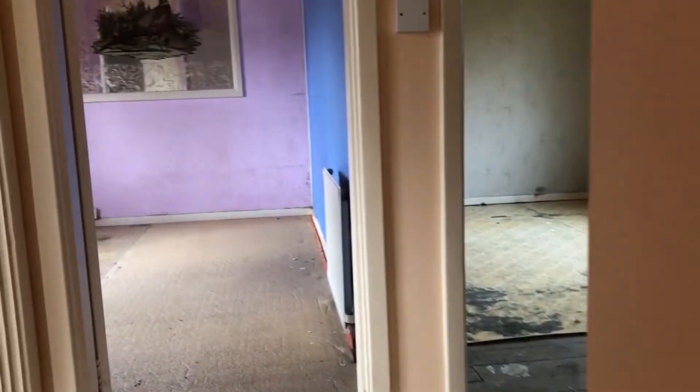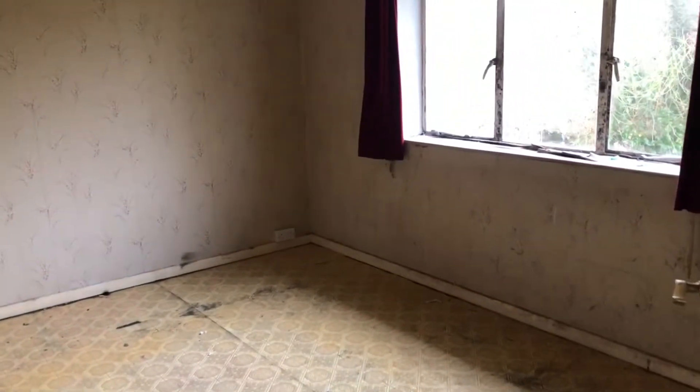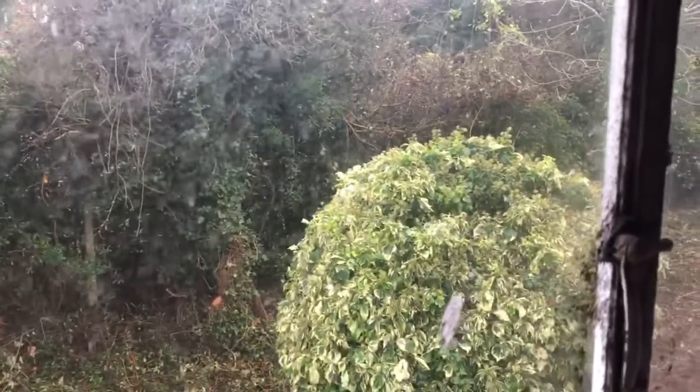Let's have a look upstairs. It's three bedrooms — two really good doubles. There's the master. I'll show you the view out over the garden — it's quite protected at the back, quite private.